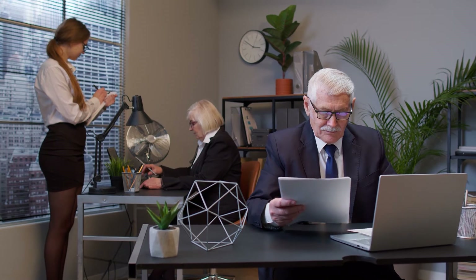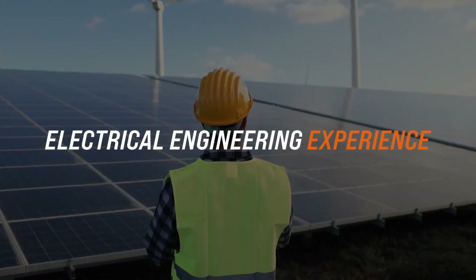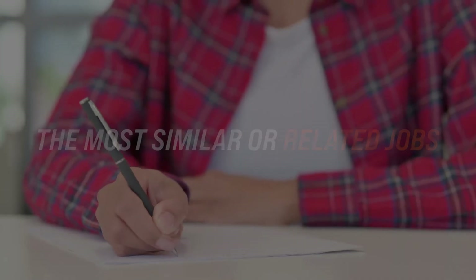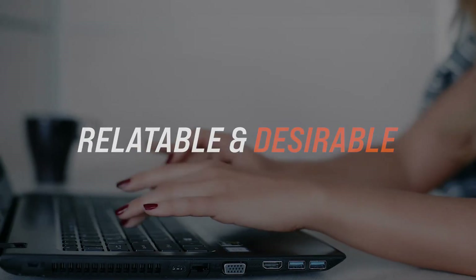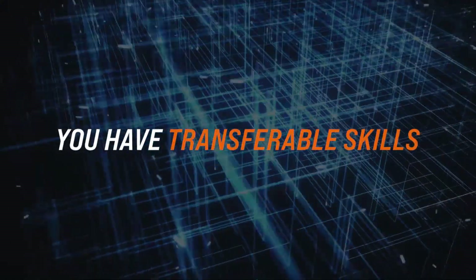This makes it easier for a business to determine your suitability for the role and leaves no question about electrical engineering experience. For a role in electrical engineering, it's better to include the most similar or related jobs on your record. However, some other jobs may be relevant, relatable, and desirable. If you have worked as a project engineer, for example, you have transferable skills. In this case, you should definitely include those roles in your resume.